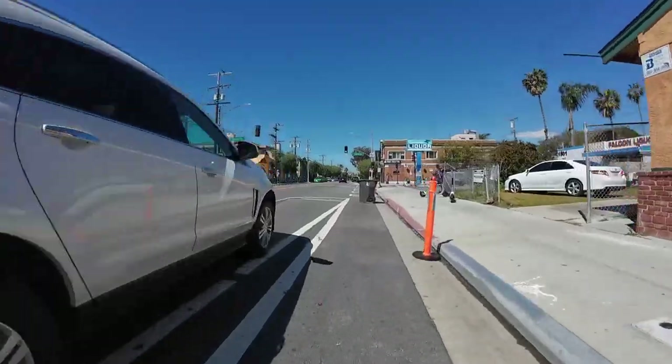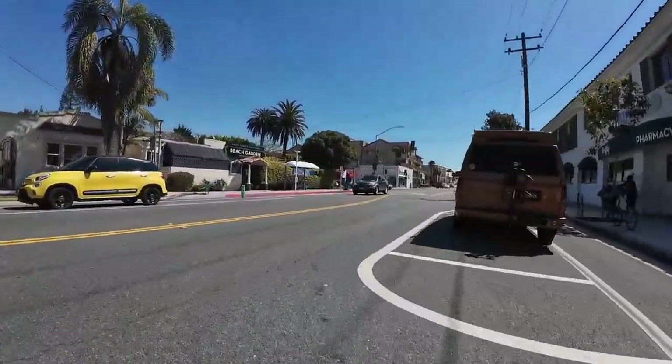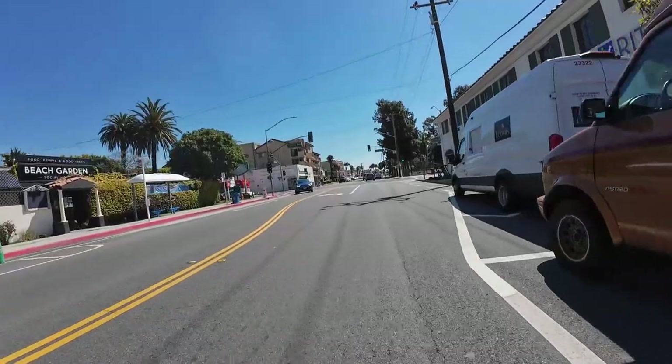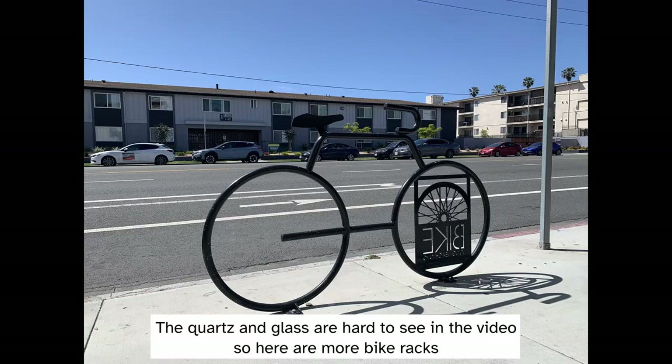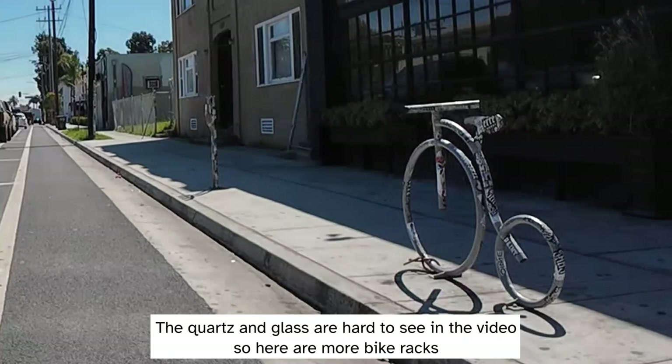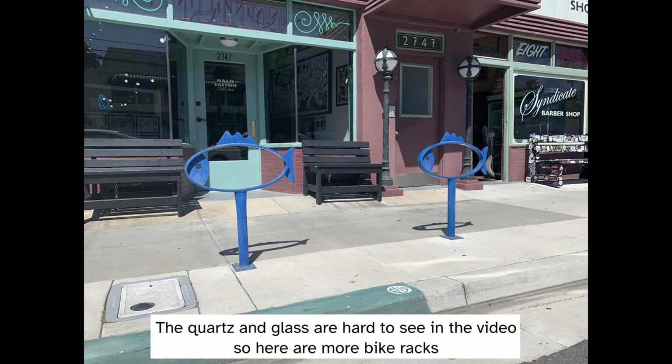People also store their garbage cans in the bike lane, and it wouldn't be a bike lane in a busy area if it didn't contain a parked vehicle. One more little positive are the decorative bike racks, while a little negative is the quartz in the paving material — the sparkling kept me wondering if there was broken glass in the bike lane, until I came across actual broken glass.